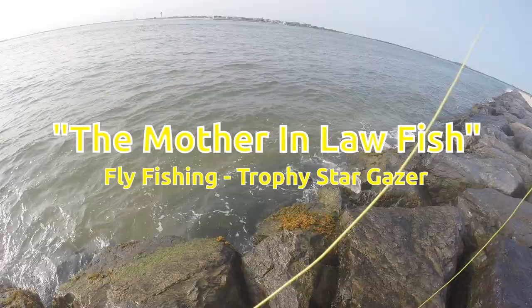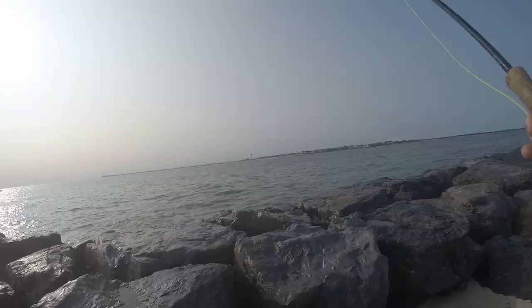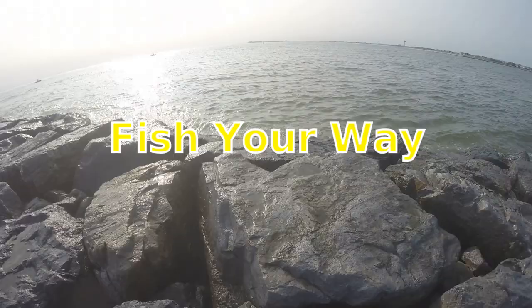Doing some saltwater fly fishing today — some interesting things happened the other day, so maybe it'll make it even more interesting. Who knows.